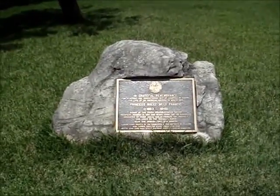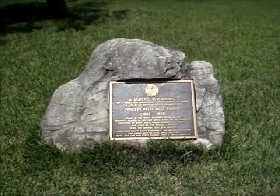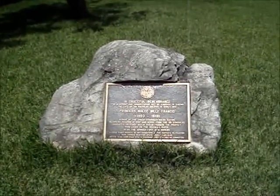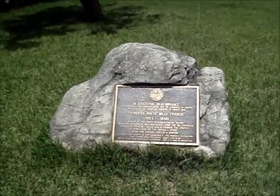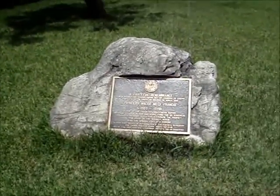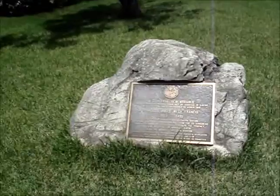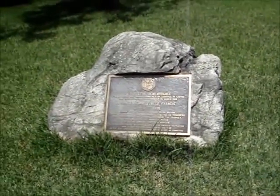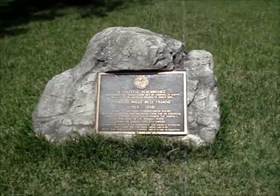Here is a monument commemorating Millie Francis, Creek Indian daughter of Josiah Francis. She received a Congressional Medal of Honor for saving an American soldier's life. It's interesting that they remember her here.